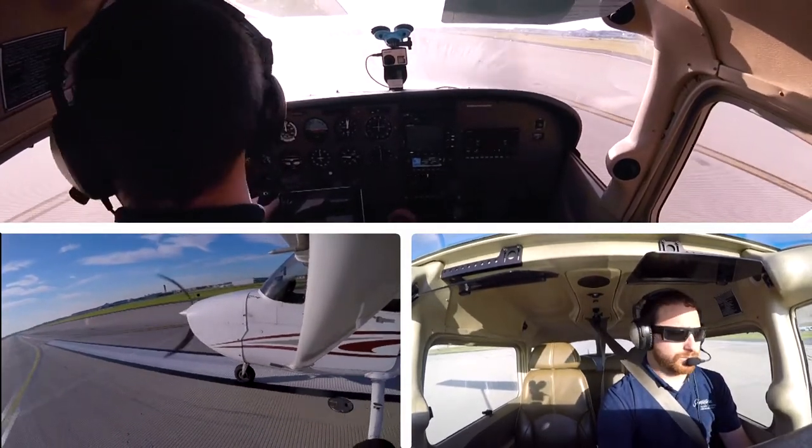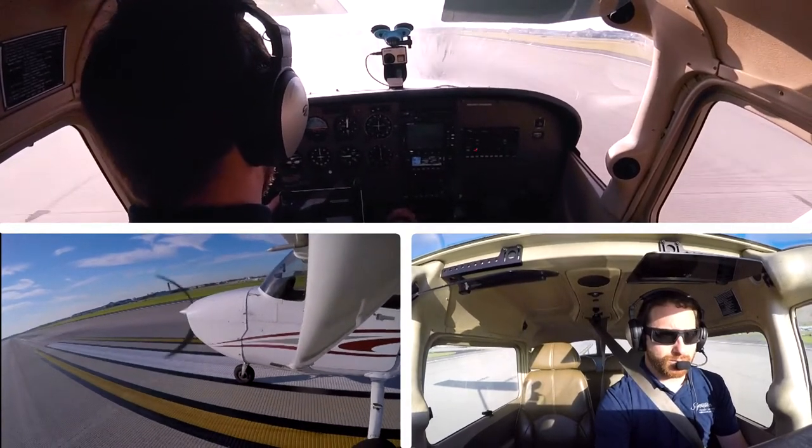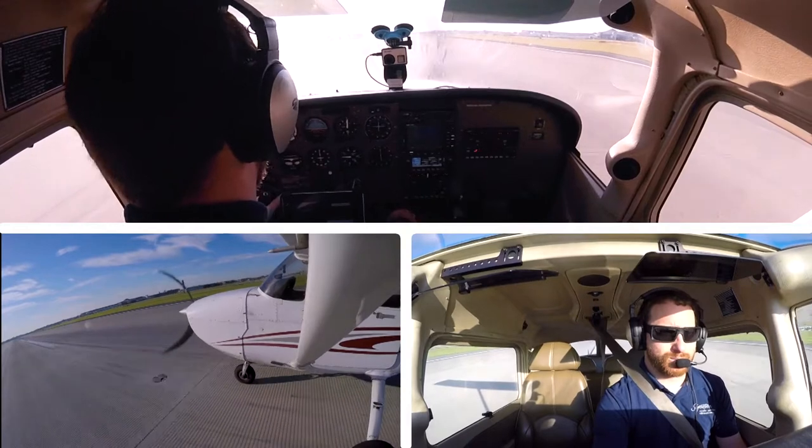Tower, 807 Fox Tango, at Jules on Bravesville. Tower, 807 Fox, taxi down runway 11 full length, line up and wait. Line up and wait, 807 Fox.